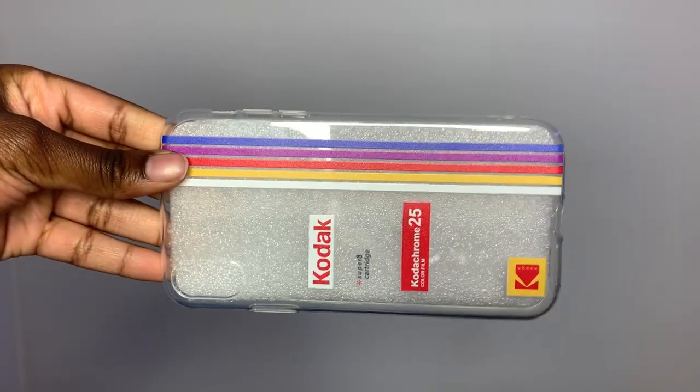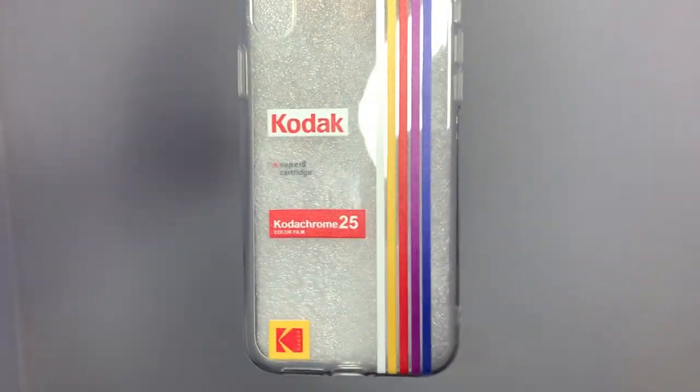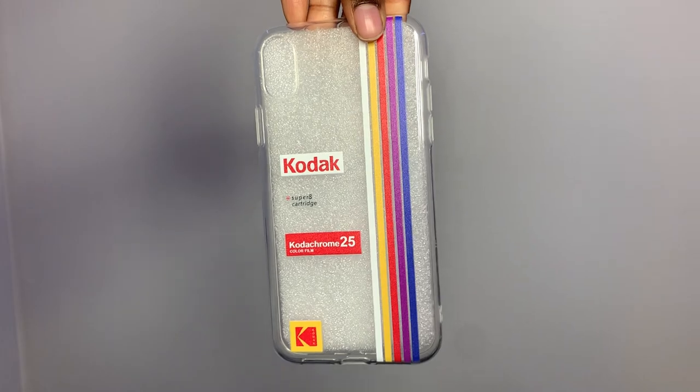The next one is also from Shein and it's just like a Kodak — it's like a camera type of vibe. It's clear, so whatever color your phone is, it'll show through the case. I have an iPhone XR, so I just thought that was really cute and it would go well with my phone.